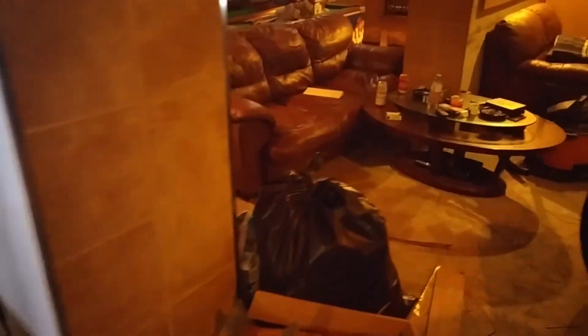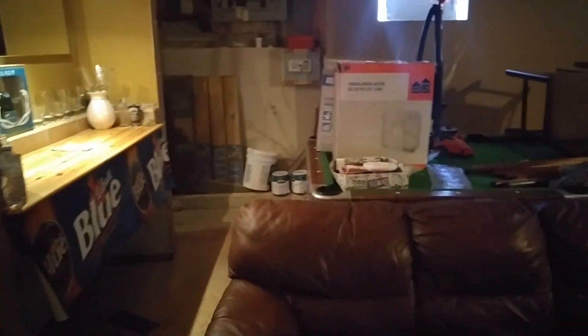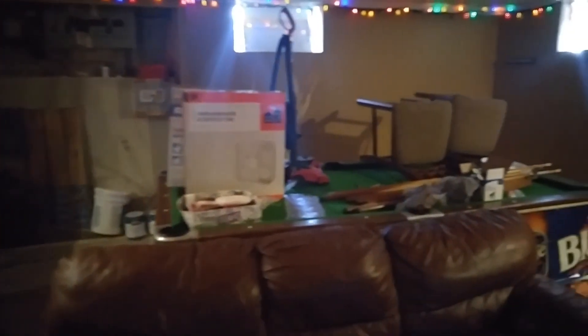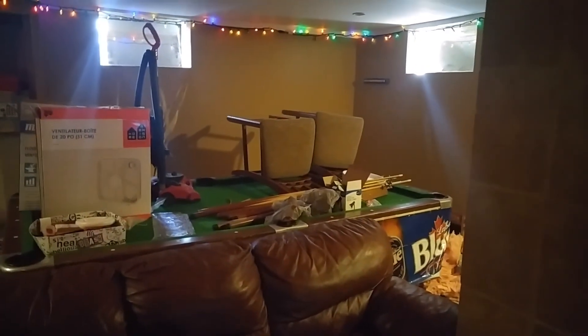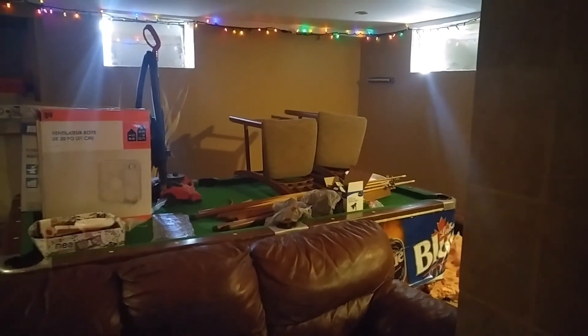That's the basement. Make sure to check out the other video of the basement being built the first time — there will be a follow-up video of this basement being rebuilt again. Make sure to subscribe and like, and check out my other videos. I'm also going to post two videos at a time on the Buick Regal and the Malibu, what I've been doing in the garage lately, and why I haven't posted videos in a while. Thanks for watching.